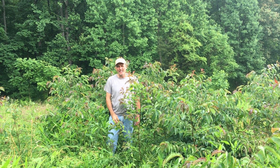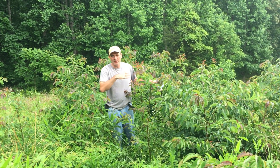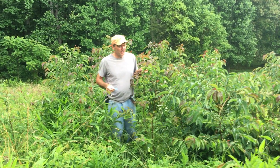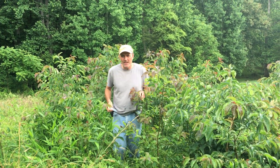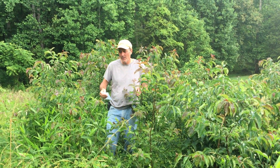Hey everybody, welcome back to Homesteading off the Grid. We wanted to bring you an update on our mystery plant because we've solved the puzzle. A few days ago we made a video showing this plant because my wife and I for the last couple of years have been trying to figure out what it is and we asked you for your help.